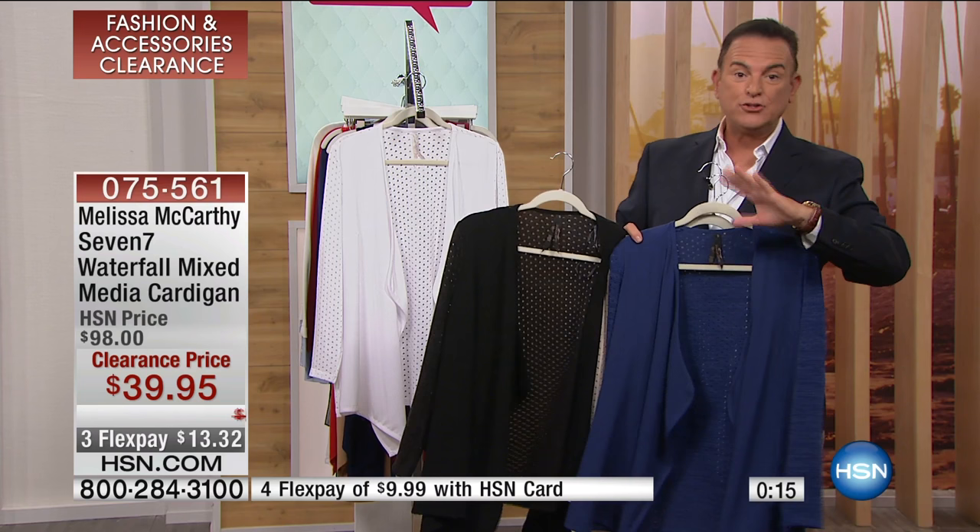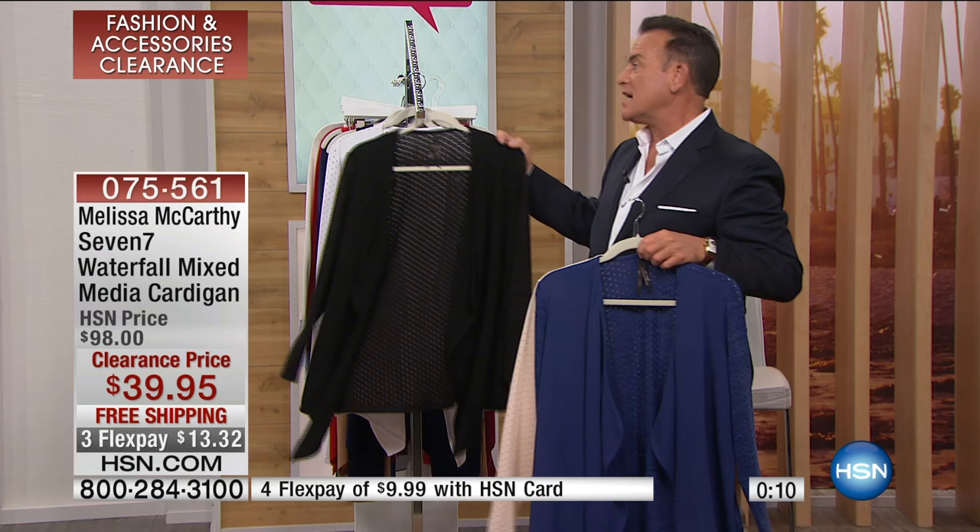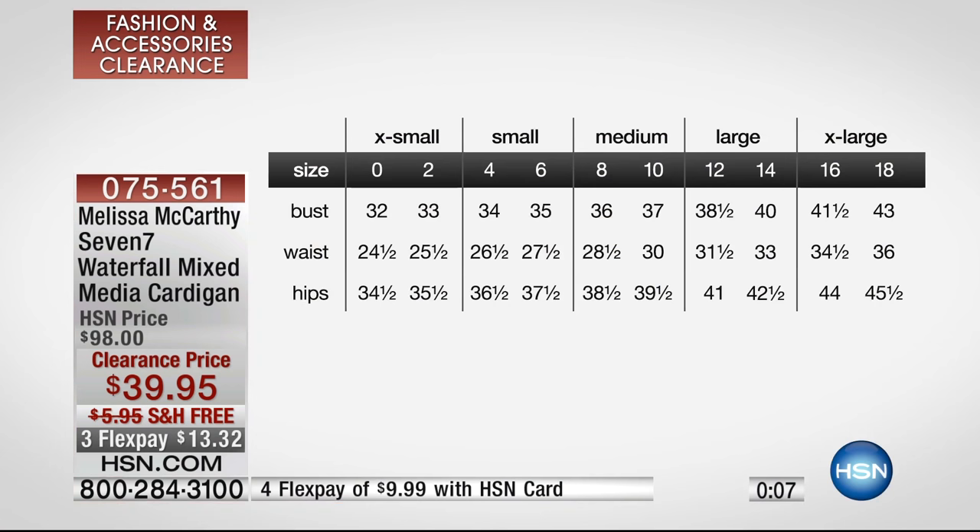We do have a sizing chart available online at hsn.com. To make it even easier, we'll show you the chart. If you don't know what size to order and you're a new customer who just channel surfed by, you take a tape measure, measure around the widest part around your bust, your waist, your hips, and then look at the chart and match up your measurements — voila.